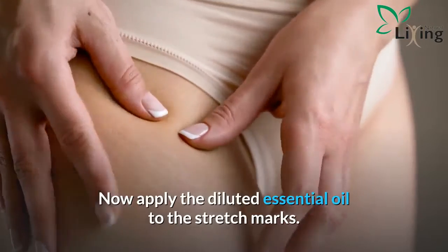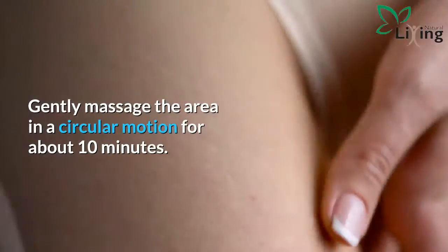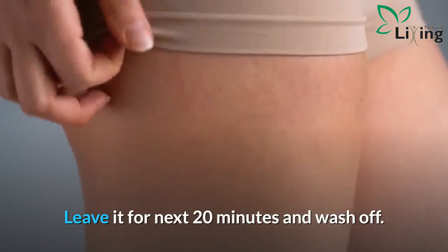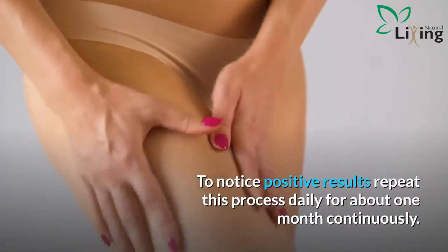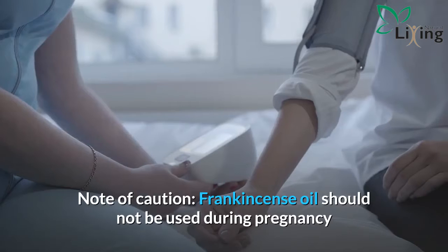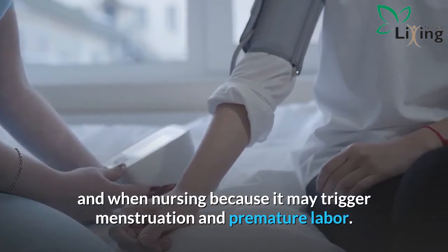Apply the diluted essential oil to the stretch marks and gently massage the area in a circular motion for about 10 minutes. Leave it for the next 20 minutes, then wash off. To notice positive results, repeat this process daily for about one month continuously. Note of caution: frankincense oil should not be used during pregnancy or when nursing, as it may trigger menstruation and premature labor.